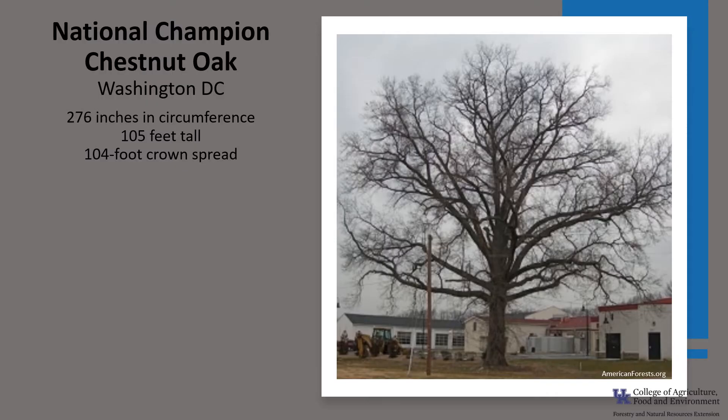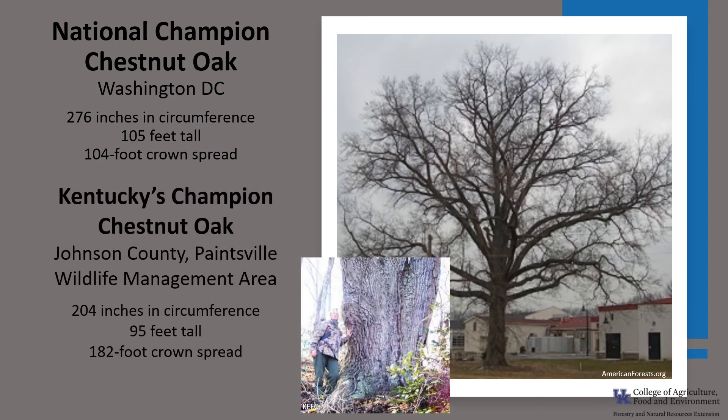The National Champion Chestnut Oak is in Washington, D.C., in Ward 3. It is 276 inches in circumference, 105 feet tall, with a 104-foot crown spread. Kentucky's Champion Chestnut Oak is in Johnson County in the Paintsville Wildlife Management Area. It's 204 inches in circumference, 95 feet tall, with a 182-foot crown spread. If you'd like to know more about Champion Trees, check out the American Forest Champion Tree National Register, or the Kentucky Division of Forestry Champion Trees.